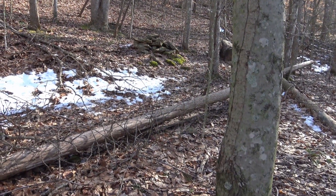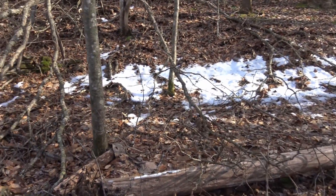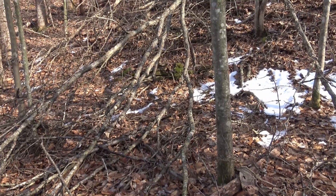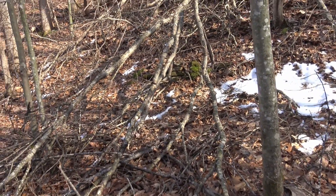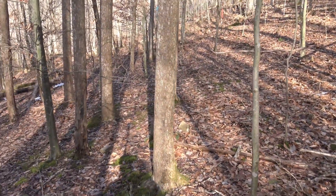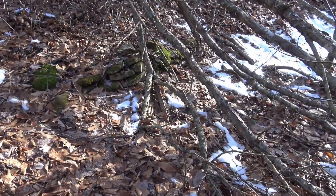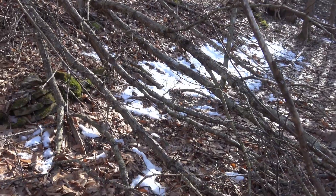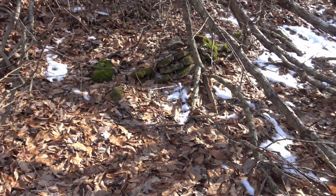Right where those stacked rocks are, you see where this little bank of snow is — then there's another set of stacked rocks right there in the center. I believe this is where the Allen Carpenter house was, right on this little flat up here. The flat is in between the two coal mines. This is where they had a little retaining wall back here, behind the house. So I did find that much.